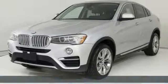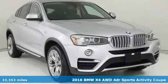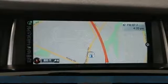It's a certified 2016 BMW X4. This isn't just a sport activity vehicle dressed up as a sports coupe — it is a sport activity coupe.